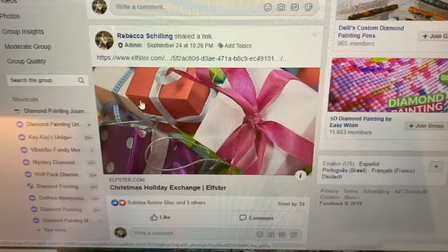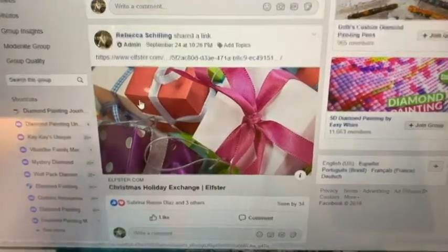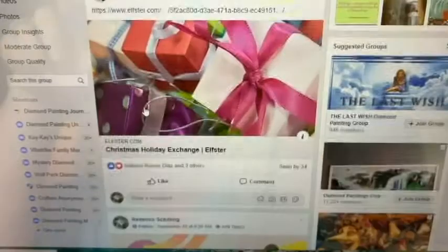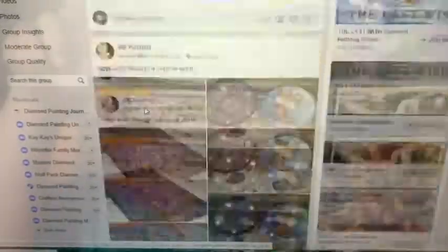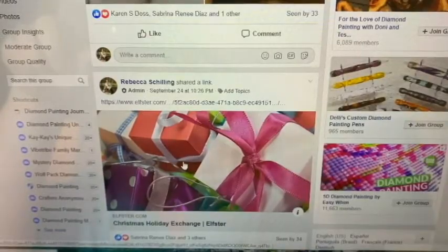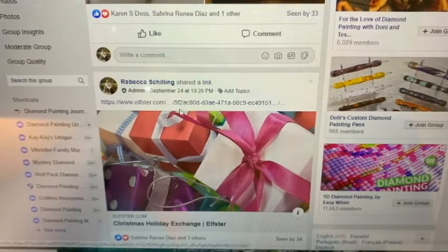Here's how you go in — find it on the Facebook group. I've got the Facebook group pulled up. Go to the post that looks like this and just double click on it. Or you can click the link that's above it, or you just double click the picture.